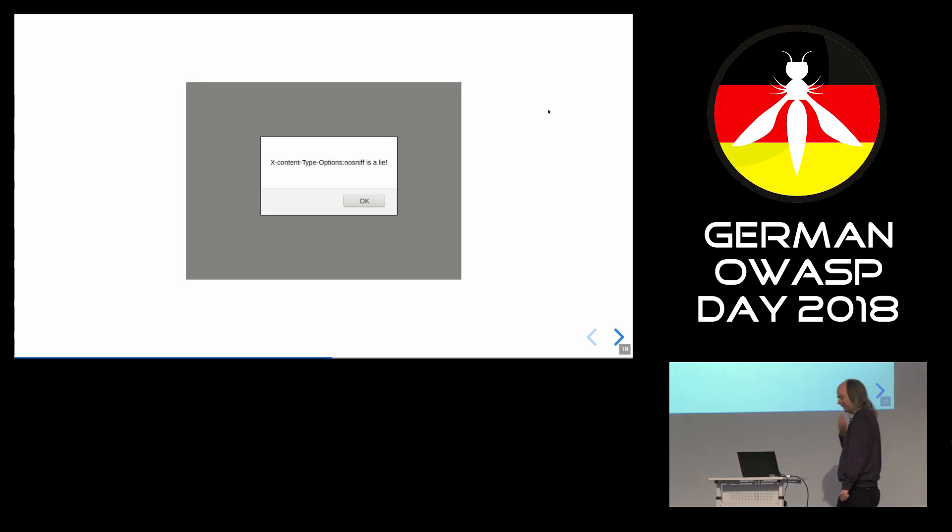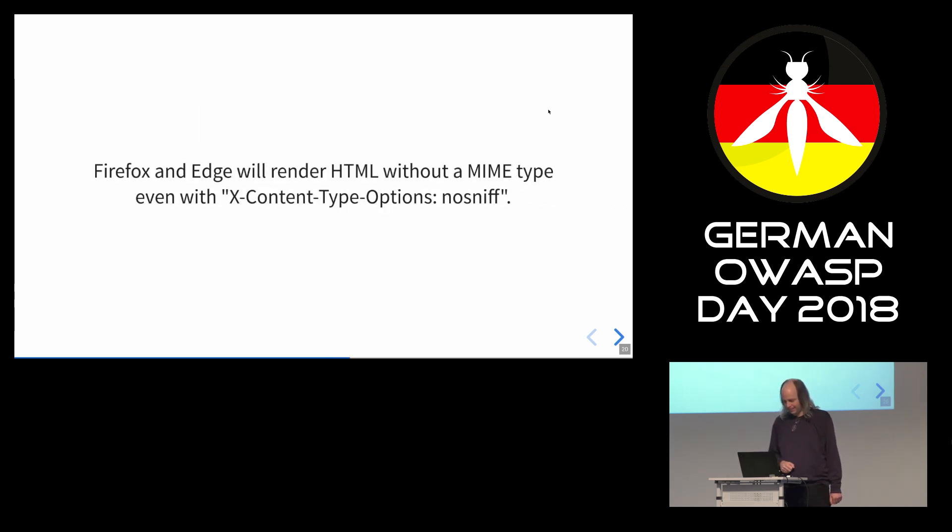X-Content-Type-Options: nosniff is a lie. I sent this header without a MIME type, and it's still executing, as you can see. It depends on the browser. Chrome does the right thing, Safari also does the right thing, but Firefox and Edge will still render HTML even with X-Content-Type-Options: nosniff.